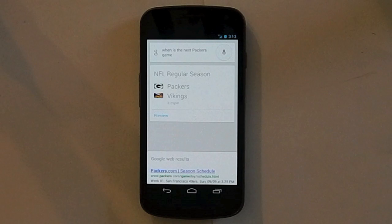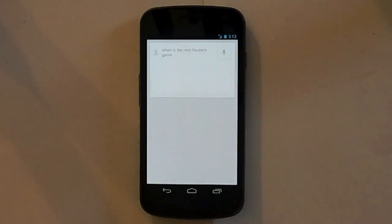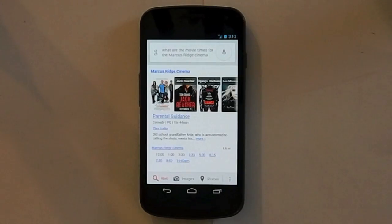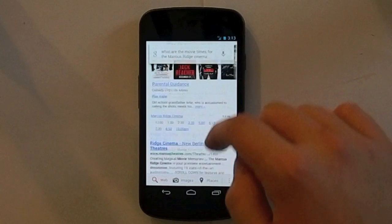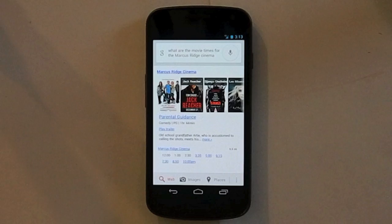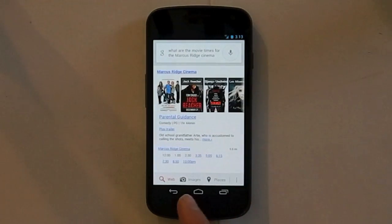With the new version of Google Now, you can get movie times. You can ask 'what are the movie times for the Marcus Ridge Cinema?' It's not in card form — it does show up as a smart card if it thinks you're going to watch a movie, but you can also ask it and it will take you to the Google page which has that same information.